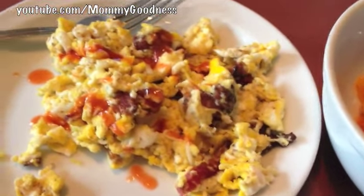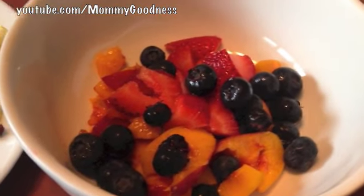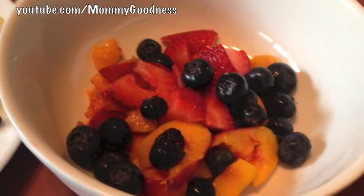For Tuesday's breakfast we're having a bacon and egg scramble with just a little bowl of fruit. We have some blueberries, peaches, and strawberries.